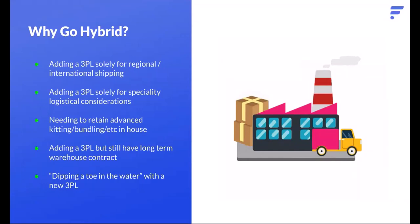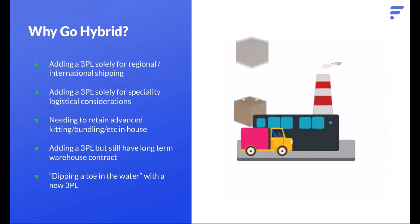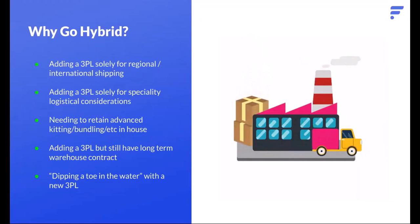There's also the simple business scenario where you want to add a 3PL but you're in a warehouse contract you can't exit yet, so you go hybrid while working toward a full 3PL move long-term. Or you're just dipping your toe in — you want to test out a 3PL, make sure two-day delivery is happening, and hedge your bets. You can set up a hybrid scenario where your warehouses stay in place, you're not firing warehouse workers or ending contracts, but you are testing and moving to a 3PL to see if it makes sense long-term.